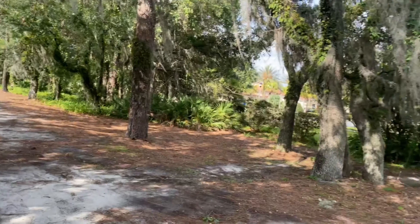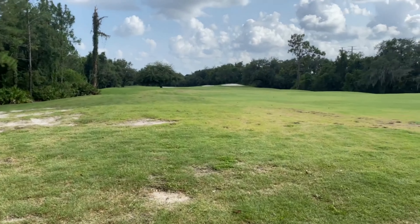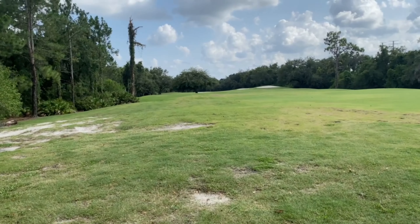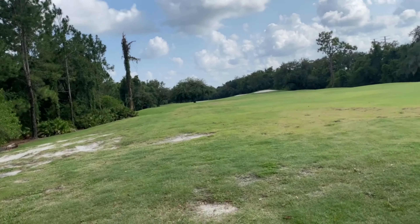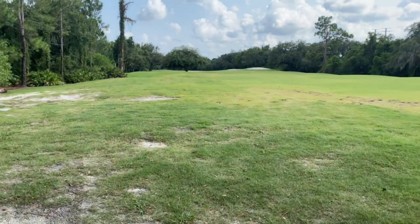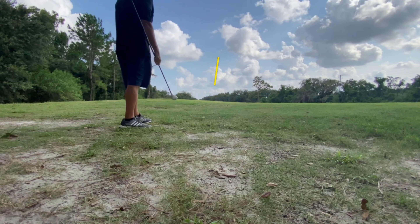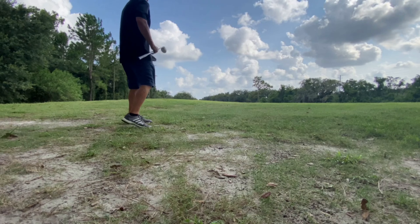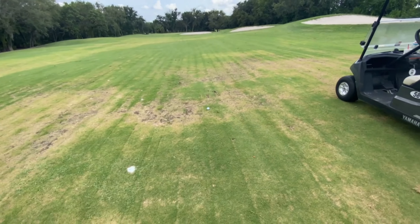Pulled it a little bit but should be able to find it — this is a par 5 so we got time. Good news and bad news: I think my ball went into the junk and I could not find it, but we do have red stakes over there so I'm just gonna drop one right here. Good thing it's a par 5 — I should be able to get up and down. Hitting three now, gonna hit one down there and give myself a nice wedge shot in.